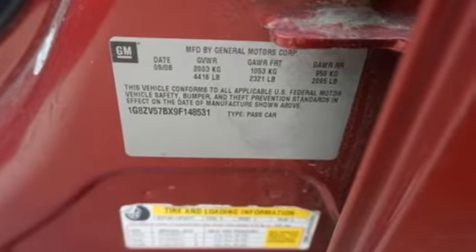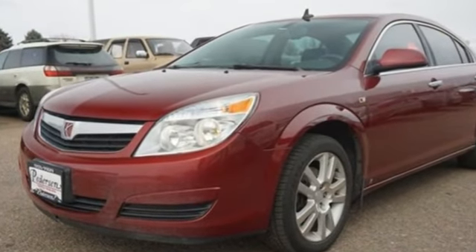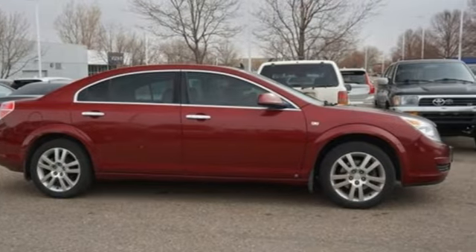WashingtonPost.com reports it's the first genuinely likable, got to have, give me that one sedan to come from Saturn. Saturn is for those who think differently. You'll never know until you try. Test drive it today.